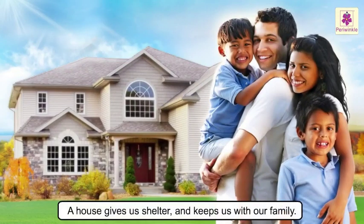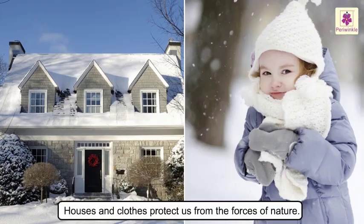Remember, a house gives us shelter and keeps us with our family. Houses and clothes protect us from the forces of nature.